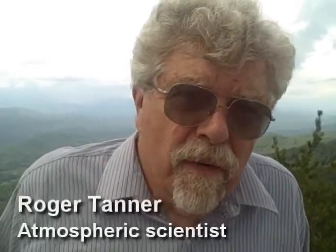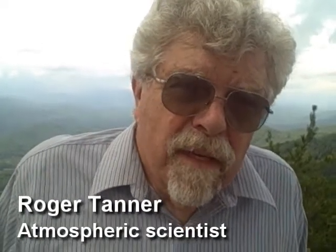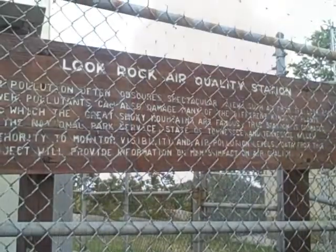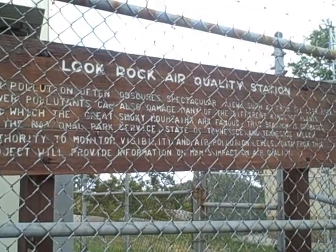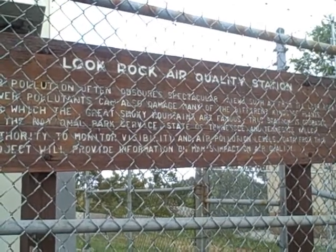I'm Roger Tanner, recently retired from TVA, still working as a contractor advising on air quality matters. We're located at Look Rock at the tower where the webcam is located, operated by the Park Service, which gives an indication of visibility in the area that people can access online.